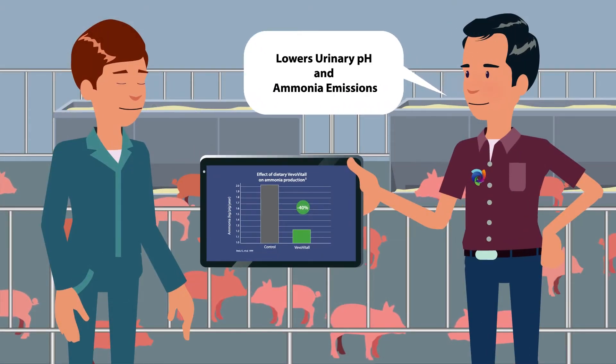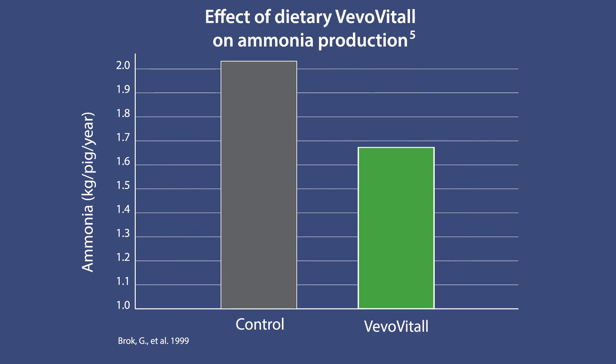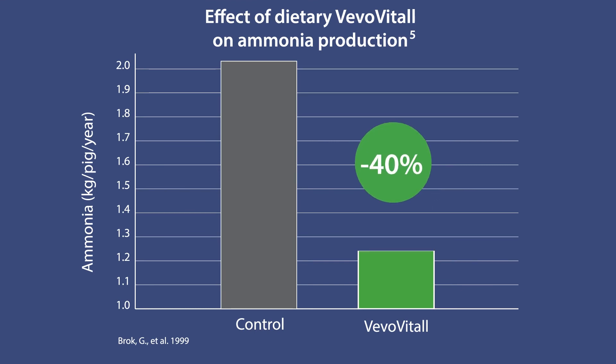It also lowers urinary pH and ammonia emissions. Vivo Vitol is metabolized in the body and excreted predominantly as hippuric acid, which reduces the pH of urine, resulting in lower ammonia emissions.